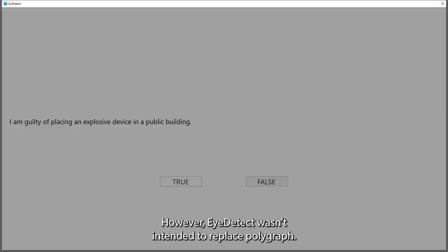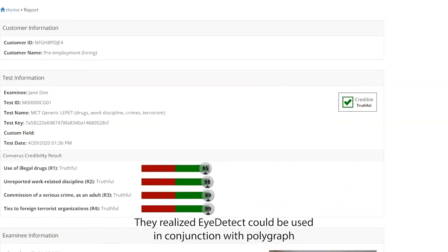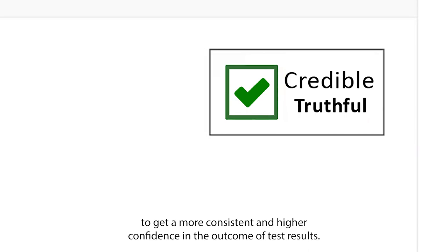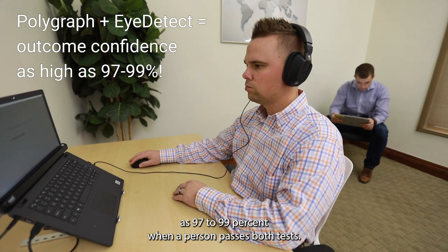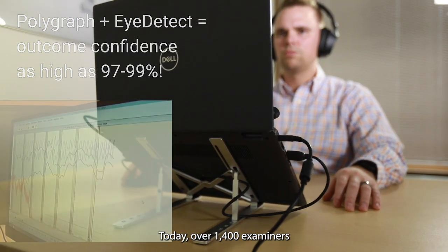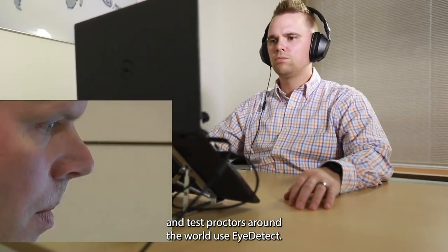However, iDetect wasn't intended to replace polygraph. Examiners adopted it as an additional tool to enhance their work. They realized iDetect could be used in conjunction with polygraph to get more consistent and higher confidence in the outcome of test results. In fact, the outcome confidence in test results can be as high as 97 to 99 percent when a person passes both tests. Today, over 1,400 examiners and test proctors around the world use iDetect.